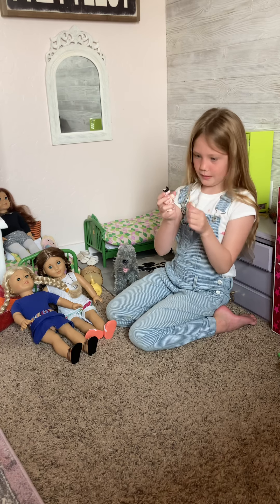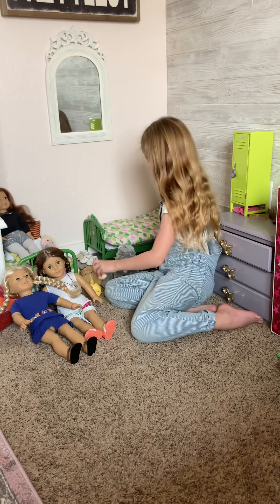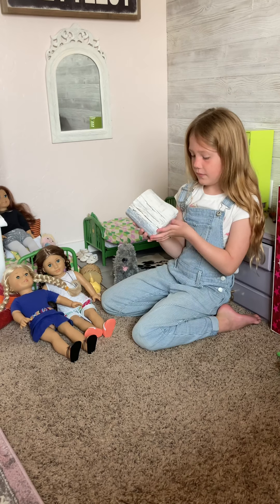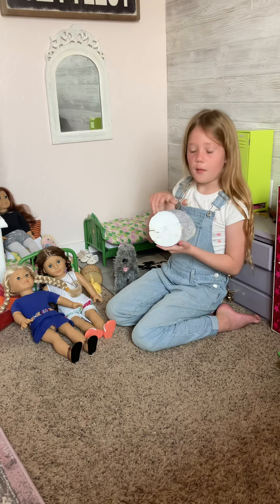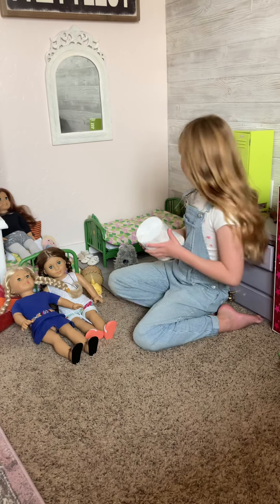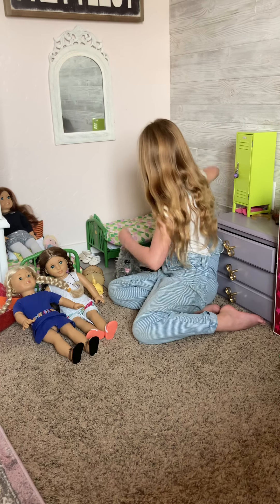Then let me show you this last thing my mom made for this room. I forgot what it's called — it's a log that my mom is using for a side table, and it's really nice.